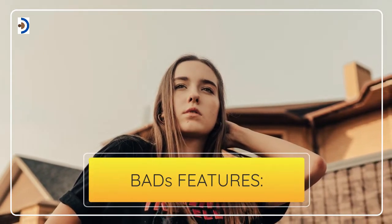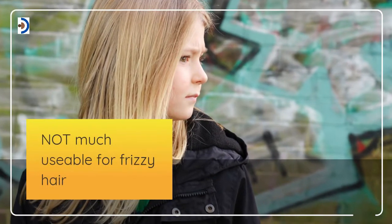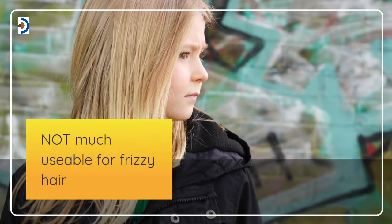Bads features: Not much usable for frizzy hair.